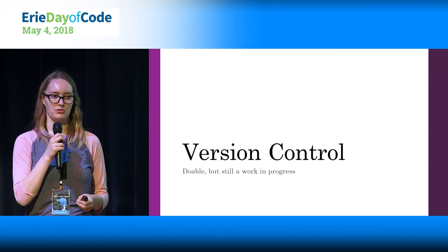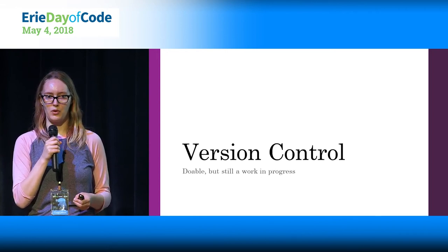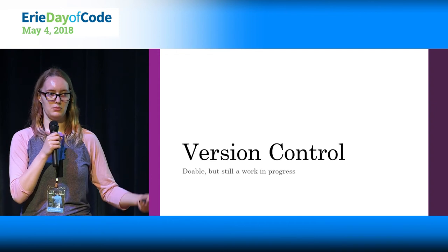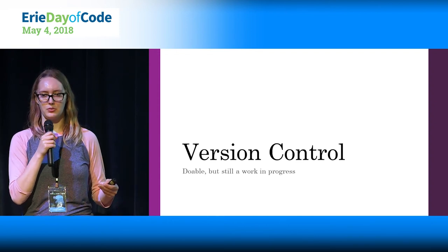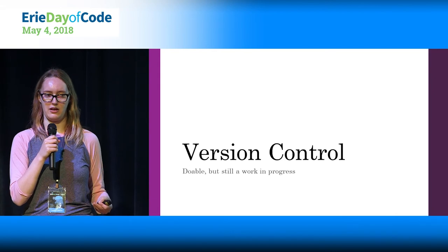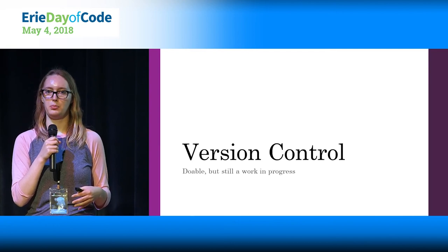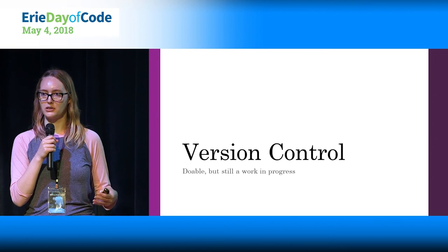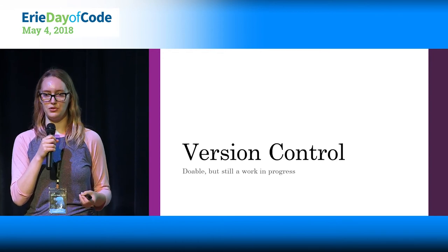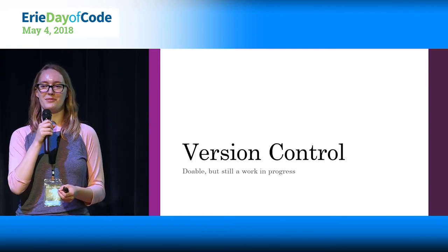Version control is on Octopus's radar — they have a request for comment posted about six months to a year ago where they put their ideas to the community, and the answers were kind of like, hmm, maybe. It's something they're still working on that they know is a problem. I've found that Octopus support and the support community on their website is a really good place to go for help. There's not a huge Stack Overflow presence for Octopus Deploy — their support forums and user voice forums are the two places to go for help with Octopus.